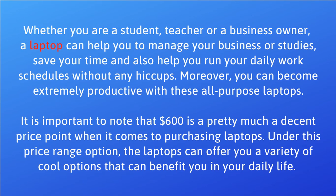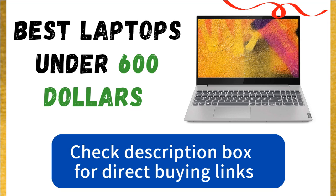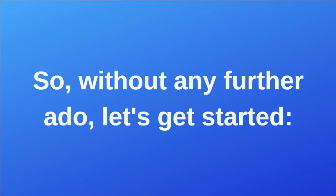It is important to note that $600 is pretty much a decent price point when it comes to purchasing laptops. Under this price range, the laptops can offer you a variety of cool options that can benefit you in your daily life. In today's video, we are going to help you choose the best laptops under $600. You can check the description box for direct buying links. So without any further ado, let us get started.